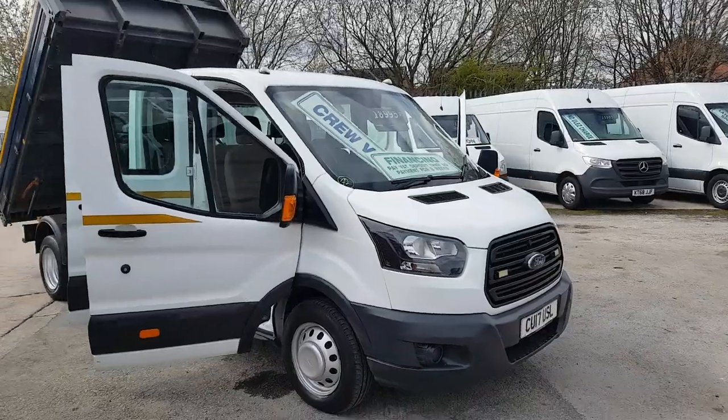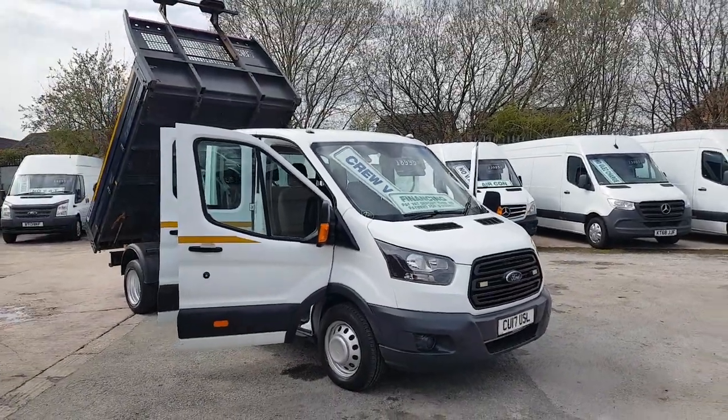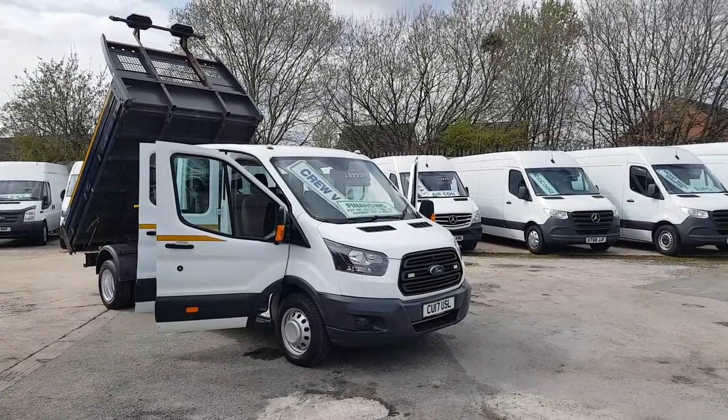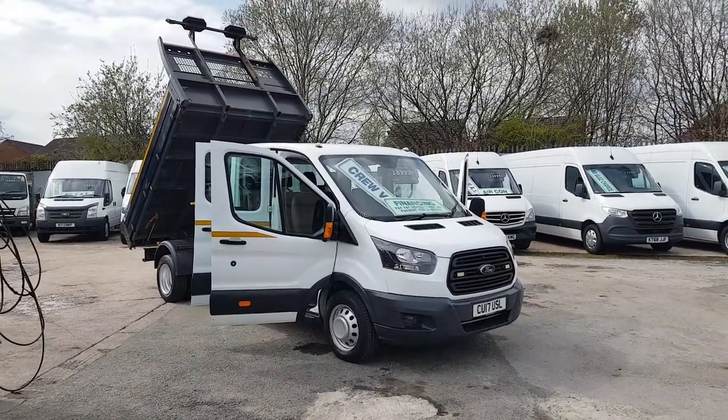For the Transit Crew Cab tipper truck, this one is CU17 USL. Thanks for tuning in, hope to speak to you soon.